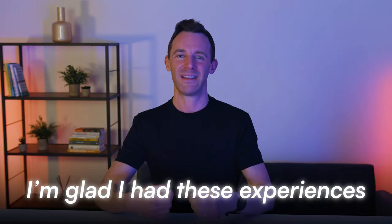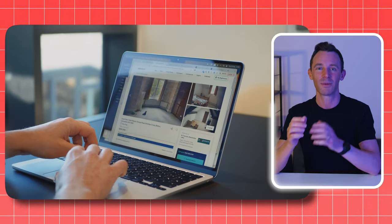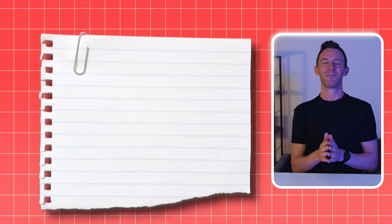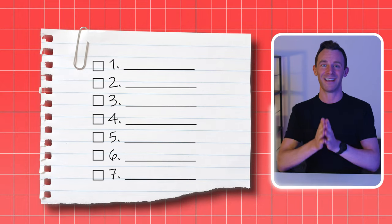But now I'm glad I've had these experiences because I know exactly what to look for and the right questions to ask when I'm considering a new purchase. Over time I've developed a seven step checklist that I use to make sure I don't buy another nightmare property, which I'll talk you through now.